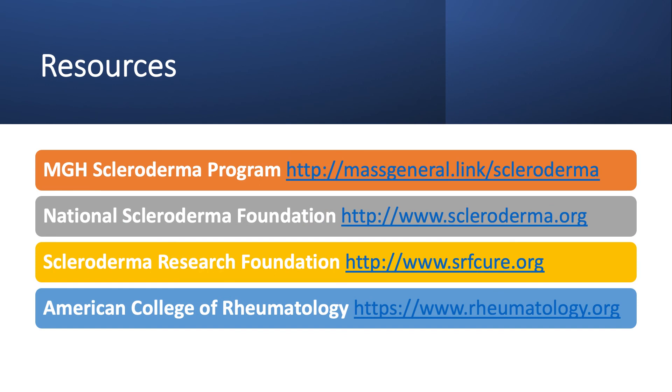To learn more about scleroderma, I invite you to look at these additional resources through the MGH Scleroderma Program, the National Scleroderma Foundation, the Scleroderma Research Foundation, as well as the American College of Rheumatology. Thank you very much.